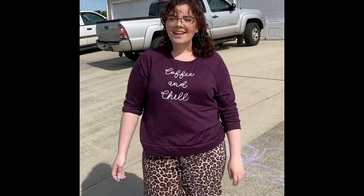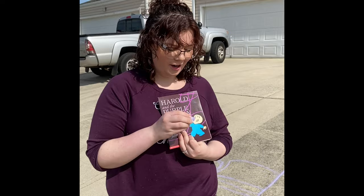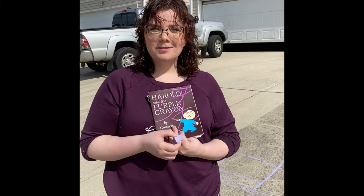I hope you enjoyed going outside and being like Harold, using your purple crayon — or chalk. Mine is pretty much gone, but I have lots more chalk, just not much more of the color purple. But I hope you had a great time just like I did. I'll see you guys later. Bye.